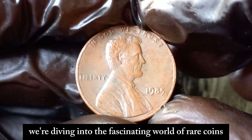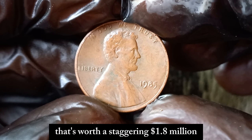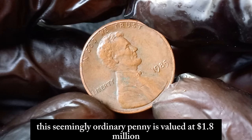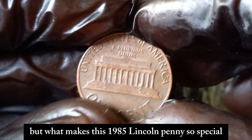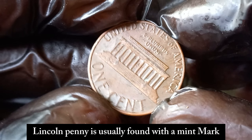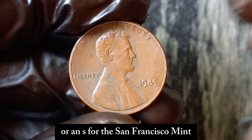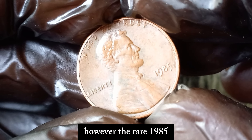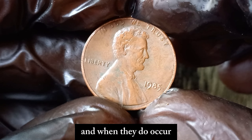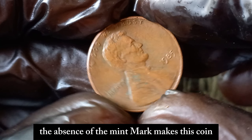We're diving into the fascinating world of rare coins and talking about the 1985 No Mint Mark Lincoln penny that's worth a staggering $1.8 million. Yes, you heard that right — this seemingly ordinary penny is valued at $1.8 million. The 1985 Lincoln penny is usually found with a mint mark indicating where it was produced — most have a D for the Denver Mint or an S for the San Francisco Mint. However, the rare 1985 No Mint Mark penny was mistakenly minted without any mint mark at all. Mistakes like this are incredibly rare, and when they do occur, they create a sensation in the numismatic community. The absence of the mint mark makes this coin a collector's dream.